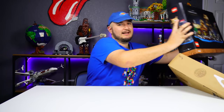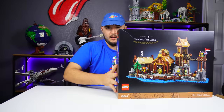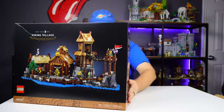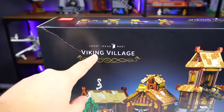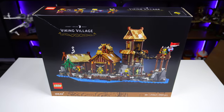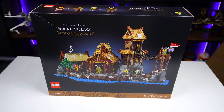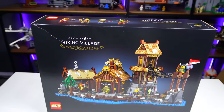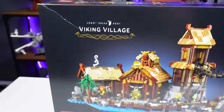Taking a look at the box here, we can see this is the Viking Village, a LEGO Ideas set — actually LEGO Ideas set number 51. That's pretty impressive; it means that we as a collective of LEGO fans have enough brain cells to come up with at least 51 ideas for LEGO to make sets off of. Congratulations to us.